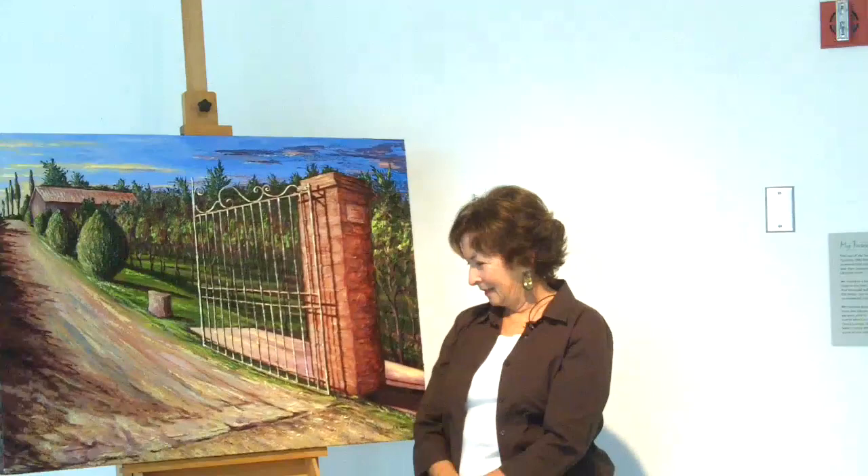This particular painting, Gate to the Vineyard, I did when I came back home. I had seen this scene when I was doing a plein air painting across the street, and kept looking over and seeing this look.